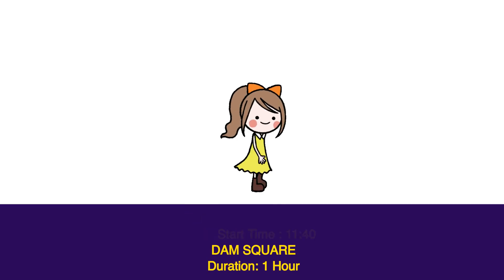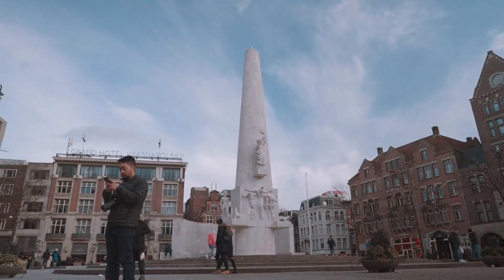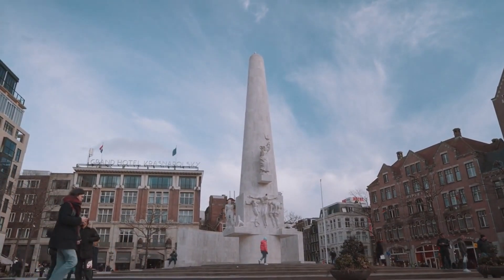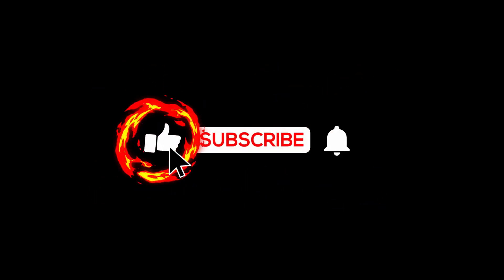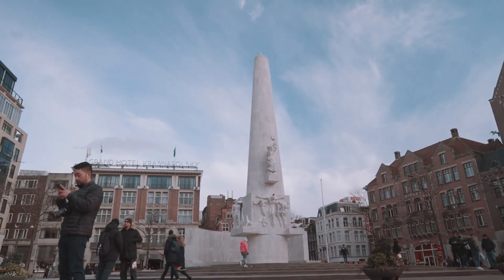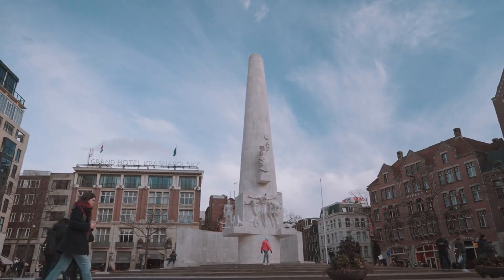Start time 11:40, Dam Square — duration one hour. Dam Square is a large public square known for its shops, food stands, chic restaurants, and buzzing nightlife. In the warmer months, it usually plays host to carnivals, festivals, and street performances. It has been Amsterdam's largest square since the 13th century, when a dam was first built on the Amstel River in order to keep the Zuiderzee Sea from washing over the city.